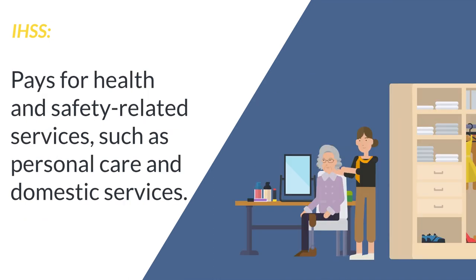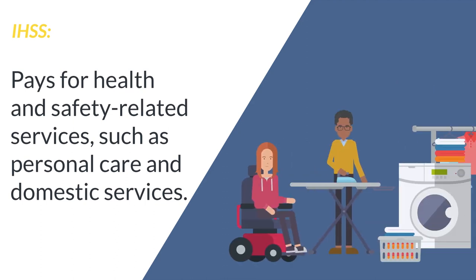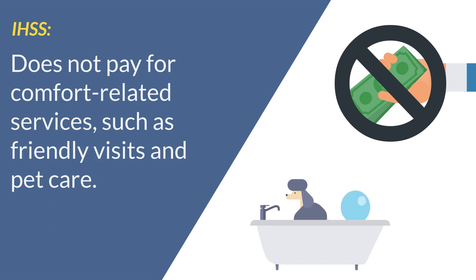Types of authorized services include health and safety-related services, such as personal care and domestic services. IHSS does not pay for comfort-related services, such as friendly visits and pet care.